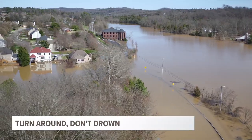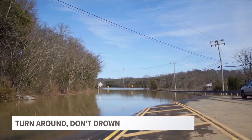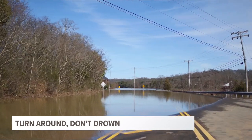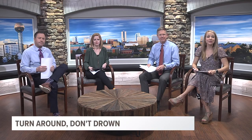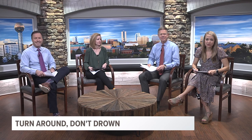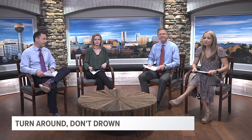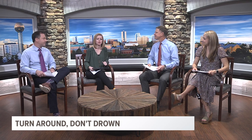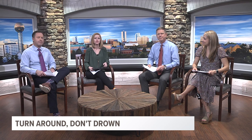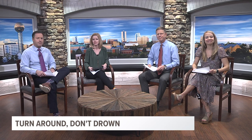According to the CDC, more deaths occur from flooding than any other thunderstorm-related hazard, and over half of all flood-related drownings occur when a vehicle is driven into hazardous floodwaters. That's why we say turn around, don't drown. Never drive through floodwaters, even if you've driven the same road a million times — you never know how fast that water is moving, how deep it is, or if the road underneath has been compromised. And if you put your own safety at risk, you could also endanger the lives of those who come to rescue you.